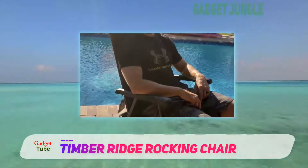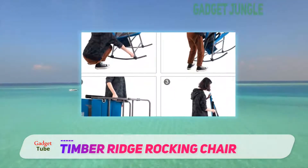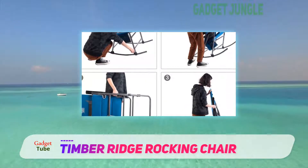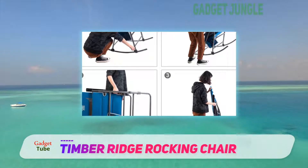Timber Ridge even incorporated a side storage bag that's great for stashing some camp essentials. At 21 inches, the height of the seat is great for pulling up to a picnic table come dinner time.